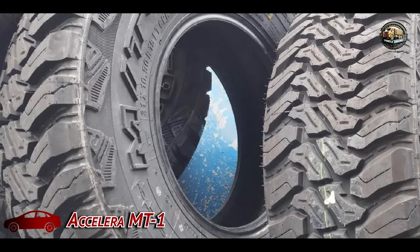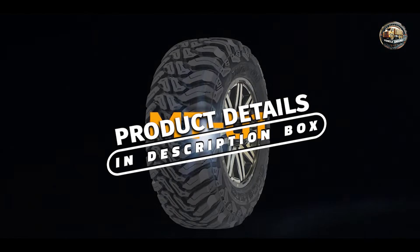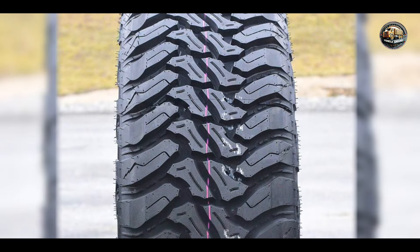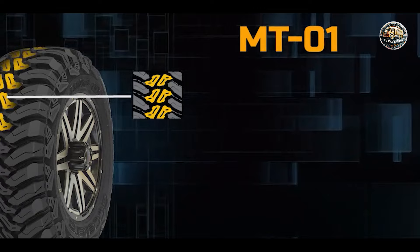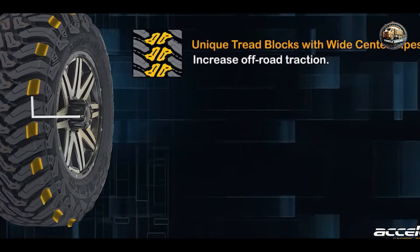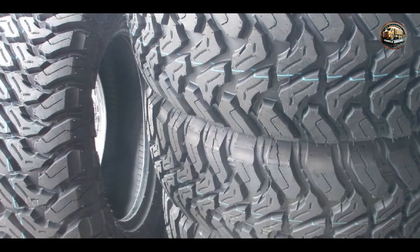The Accelera MT-1 is engineered to tackle the toughest terrain with ease. Its aggressive tread design and robust construction make it a go-to choice for off-road enthusiasts seeking reliable performance. With deep grooves and reinforced sidewalls, the Accelera MT-1 offers superior traction and stability on mud, rocks, and gravel. Its self-cleaning tread design ensures optimal grip in challenging conditions.